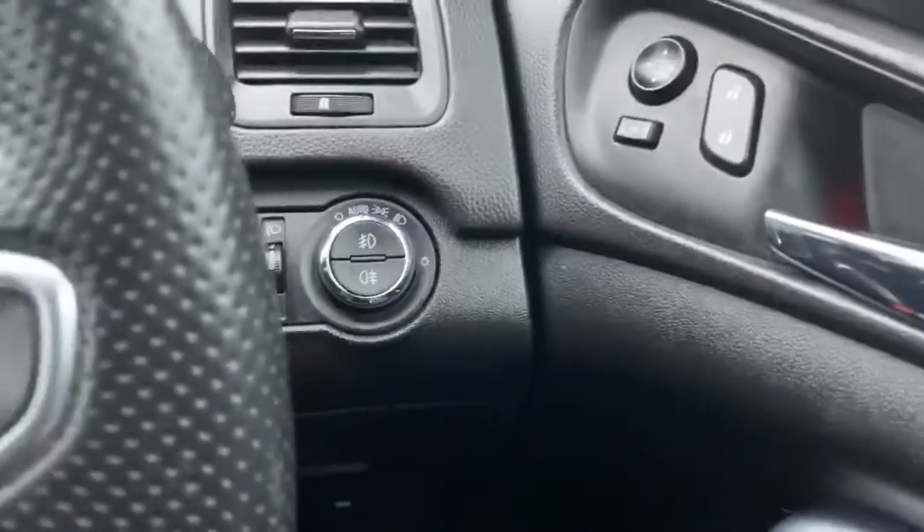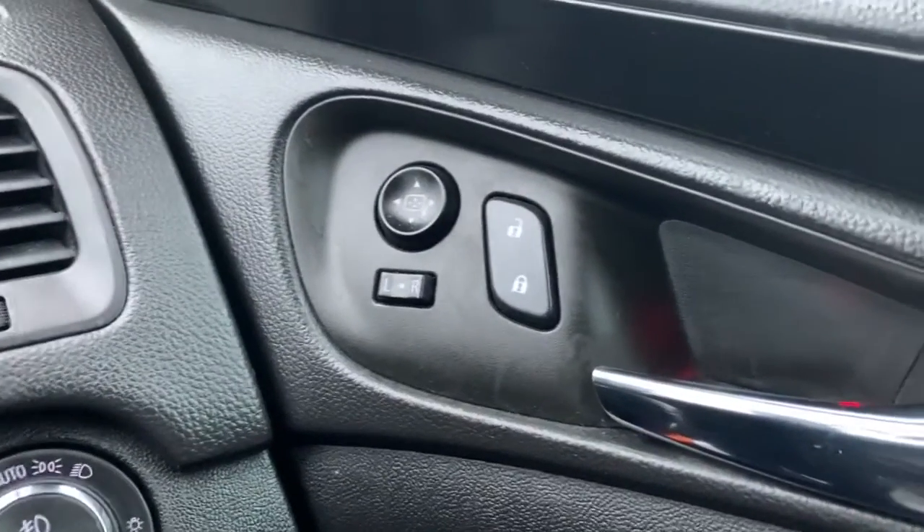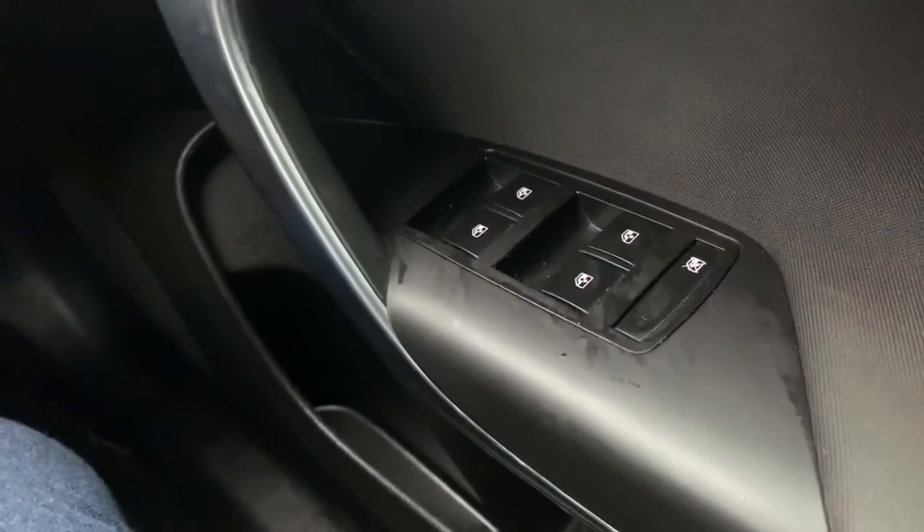Lighting controls behind there, which does include front and rear fog lights, and the car is equipped with automatic headlights. On the side of the driver's door, central locking and electric side mirrors. Down on the inside, electric windows front and rear.